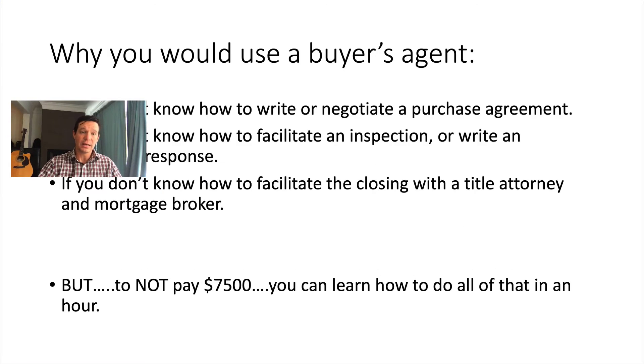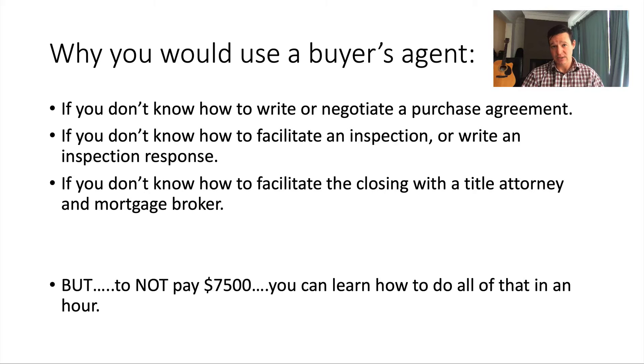Why would you use a buyer's agent? If you don't know what you're doing, you have two options: either learn how to do it — the information is out there, there are mentors and free resources on YouTube — or you get a buyer's agent. You'd use one if you don't know how to write or negotiate a purchase agreement, facilitate an inspection or write an inspection response, or facilitate the closing with a title attorney and mortgage broker.